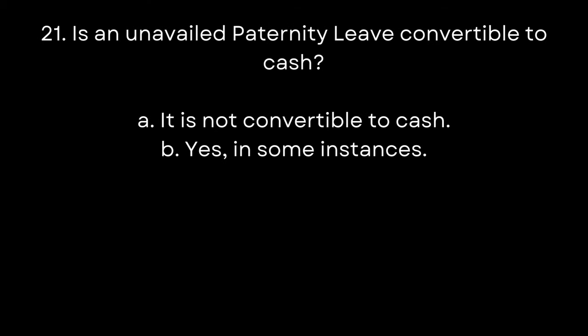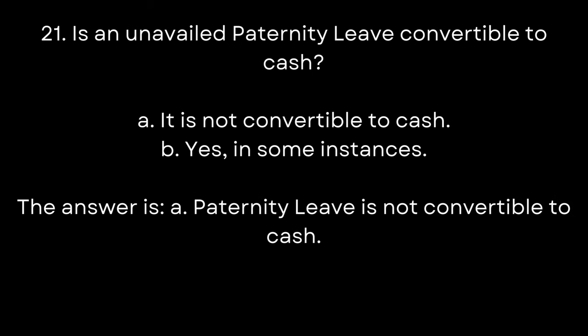21. Is an unavailed paternity leave convertible to cash? A. It is not convertible to cash. B. Yes, in some instances. The answer is A. Paternity leave is not convertible to cash.